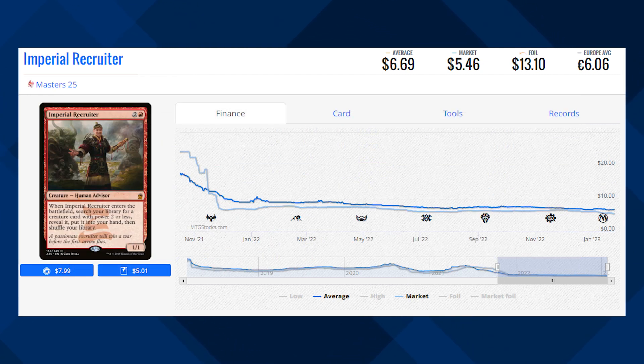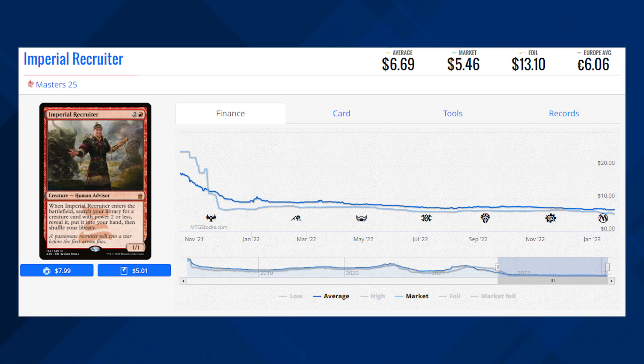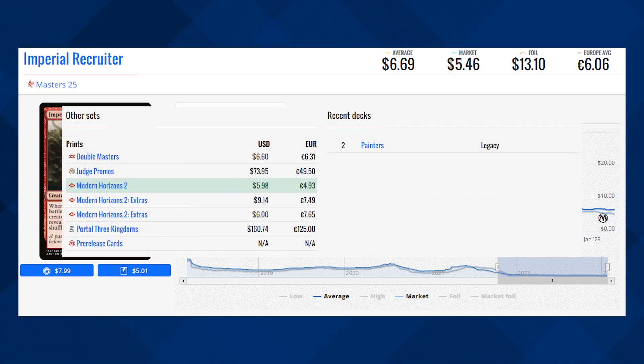We've got Imperial Recruiter and this is the Masters 25 reprint of this card, currently sitting at $5.46 for its market price and its average price is $6.69. This card, to a lot of people's surprise, was reprinted quite a few times in Double Masters and Modern Horizons 2. However, the most expensive version of the card is still the original copy from Portal Three Kingdoms, sitting at $160, which is still a steep decline from its all-time highs. This card is seeing a little bit of play in Painter's Servant in the Legacy format, but is it really enough to get this card moving up in price? Let me know in the comment section below.